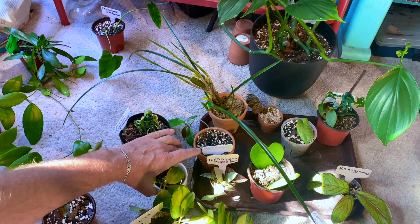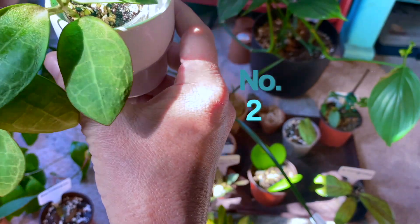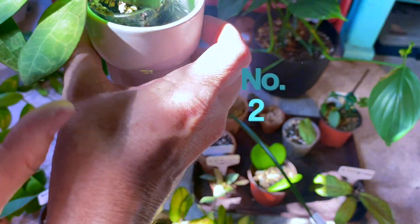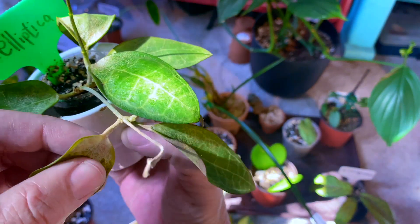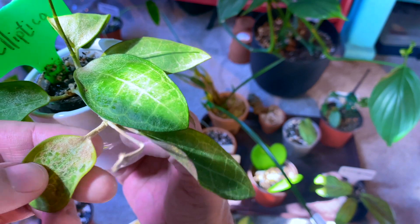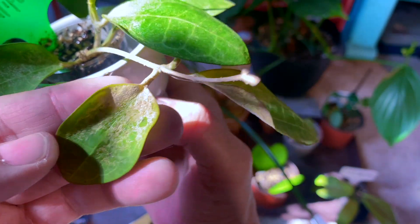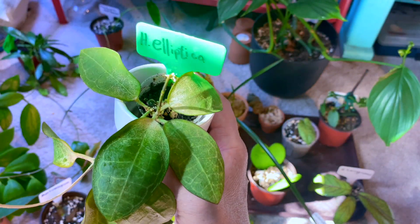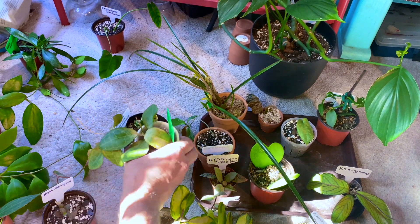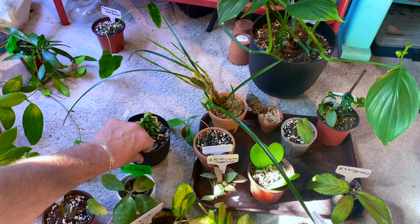Number two is my poor little dehydrated Hoya elliptica that I forgot to water — it's really paper thin. I hope it bounces back; it's soaking right now and doesn't look too sad. I'm going to treat it again for flat mites with a sulfur treatment since it's the only Hoya having weird issues, and I'll keep it out of the tank while I treat it.